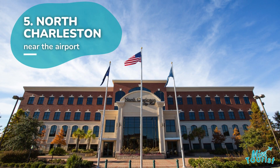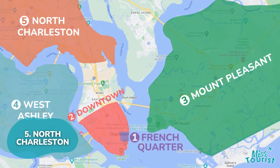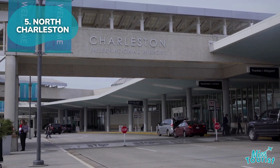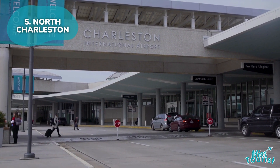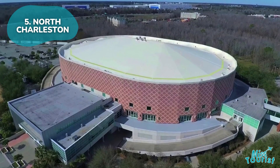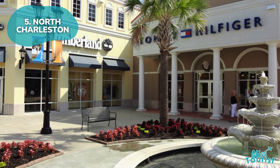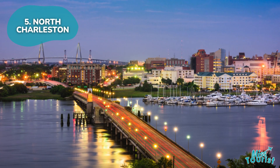5. North Charleston. Situated 9 miles north of downtown, it's ideal for those needing proximity to Charleston International Airport. It offers attractions like the North Charleston Coliseum and Tanger Outlets, with convenient highway connections for exploring nearby areas.